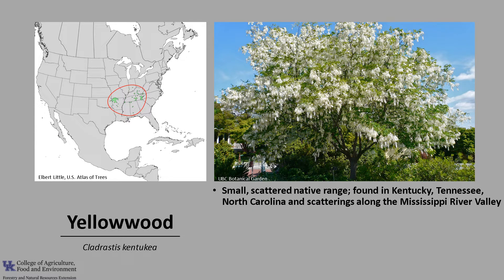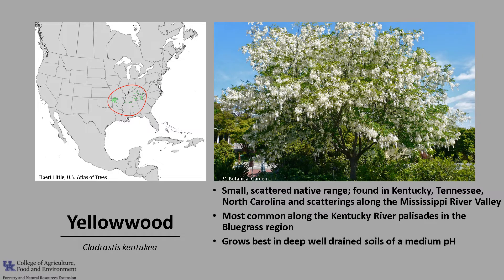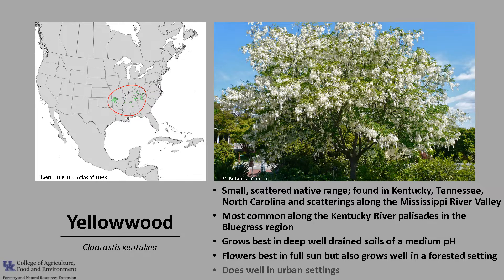Yellowwood has a small scattered native range. It's found in Kentucky, Tennessee, North Carolina, and scatterings along the Mississippi River Valley. In Kentucky it is found in the east but it's most common along the Kentucky River Palisades in the bluegrass region. It grows best in deep well-drained soils of a medium pH but tolerates both higher and lower pH levels. Yellowwood flowers best in full sun but also grows well in a forested setting.